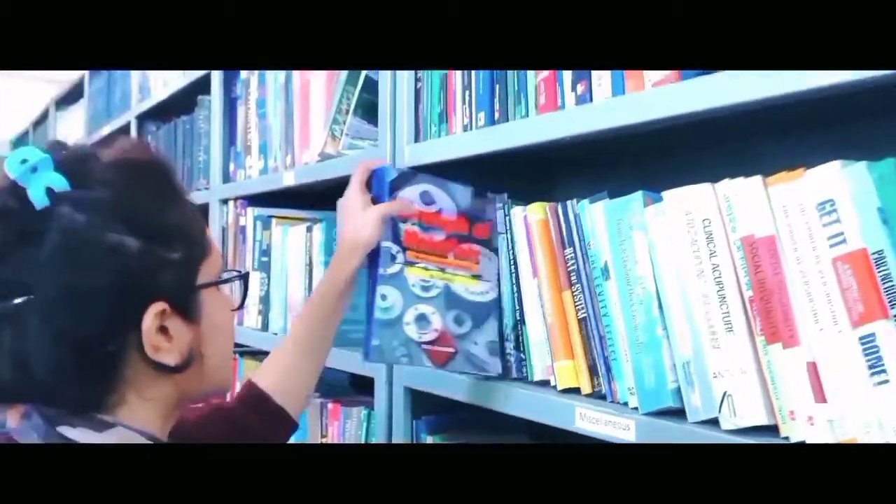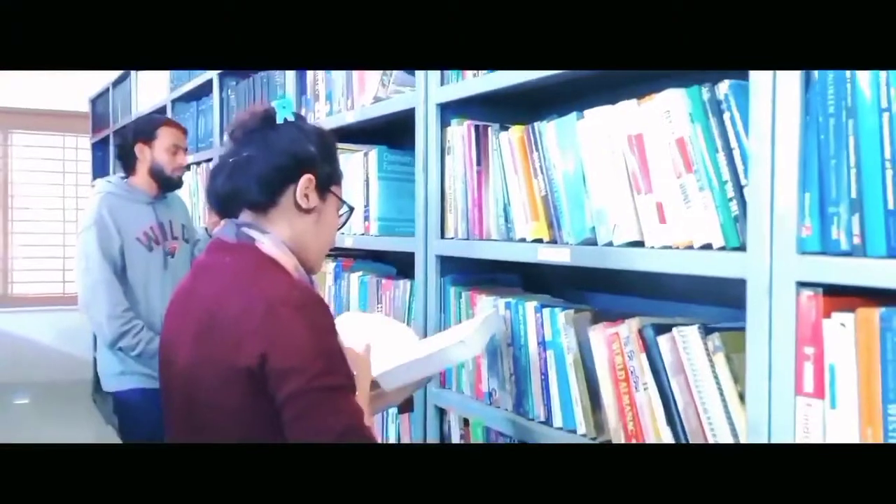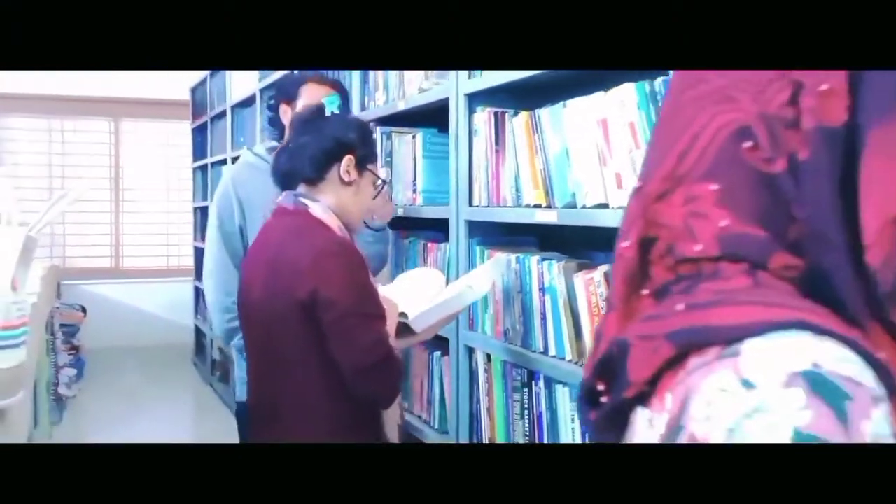A library is often called a storehouse of knowledge. Our campus library has all the facilities to enlarge students' knowledge.